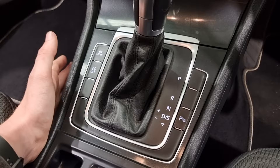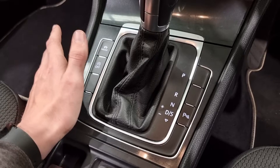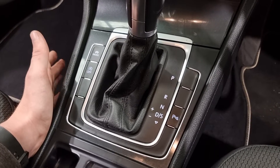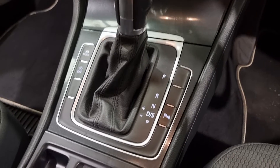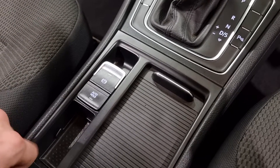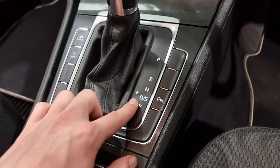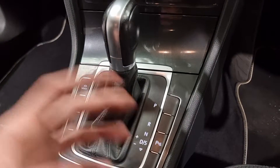Stop-start is basically when you pull up to a set of lights, the engine cuts off automatically, saving you fuel while you wait. If you stop at five sets of lights a day over 300 days a year, it's going to save you a hell of a lot of money in the long run. You've also got parking sensors which you can switch off if necessary, an electric handbrake with auto-hold for inclines, a 12-volt charging socket, and the ability to use the DSG in manual mode — push it over and knock it up and down to control your own gear changes.